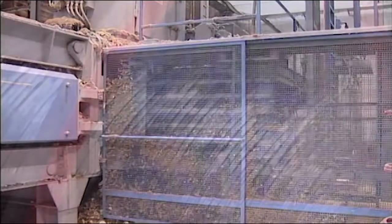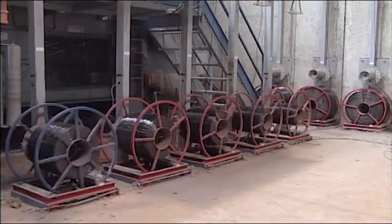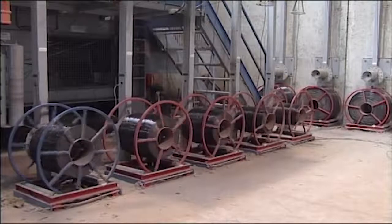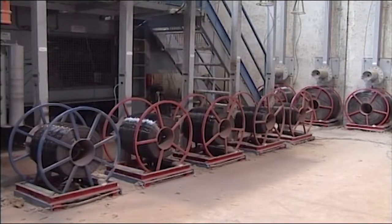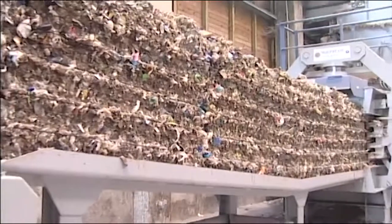The Mack baler is located in a transfer station. The RDF is compressed into dense bales and tied with plastic wire. Production rates average 20 to 30 tons per hour. Bales are ejected automatically and sent to the wrapping unit.